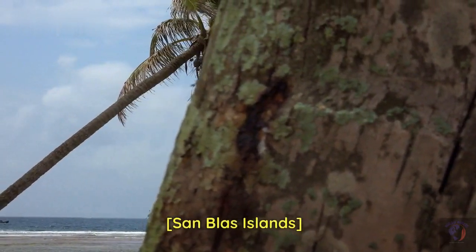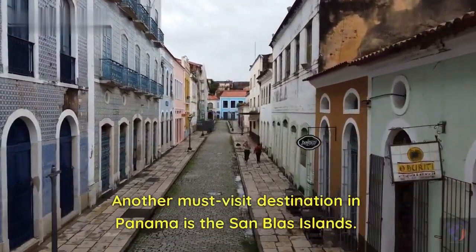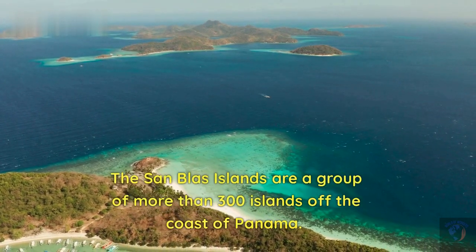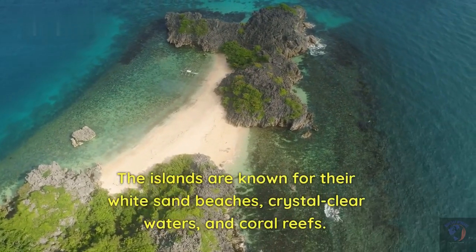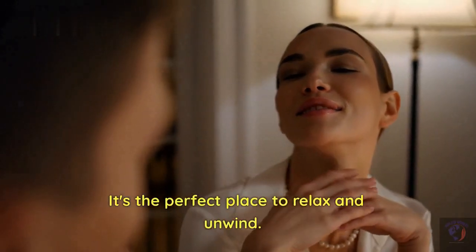Another must-visit destination in Panama is the San Blas Islands. The San Blas Islands are a group of more than 300 islands off the coast of Panama. The islands are known for their white sand beaches, crystal-clear waters, and coral reefs. It's the perfect place to relax and unwind.